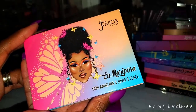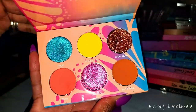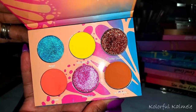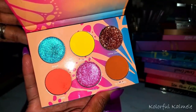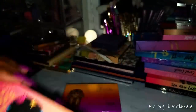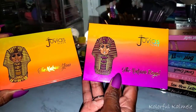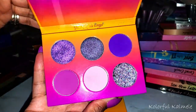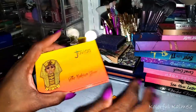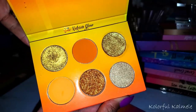La Mariposa is a very unique set of colors — glitter, gorgeous shimmers, the yellow and all these shades are popping. I have a look on Instagram and a video if you want to see it. These two palettes came out at the very beginning of holiday season — the Nubian Glow and the Nubian Royal. I did a video using both of these together for a kind of purpley gold sunset look. This is the Royal, and this is the Nubian Glow — when you open it, it literally makes the room glow. It's so bright and pretty. It's gorgeous.